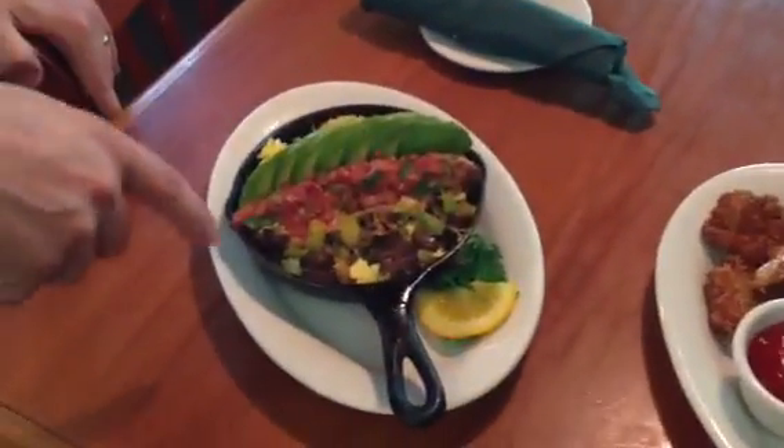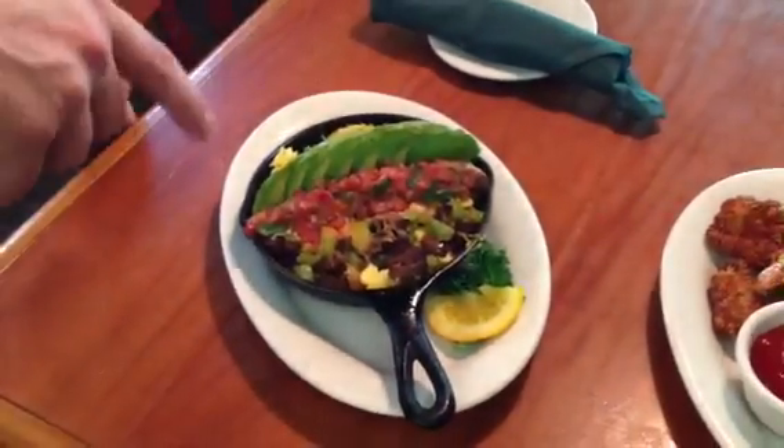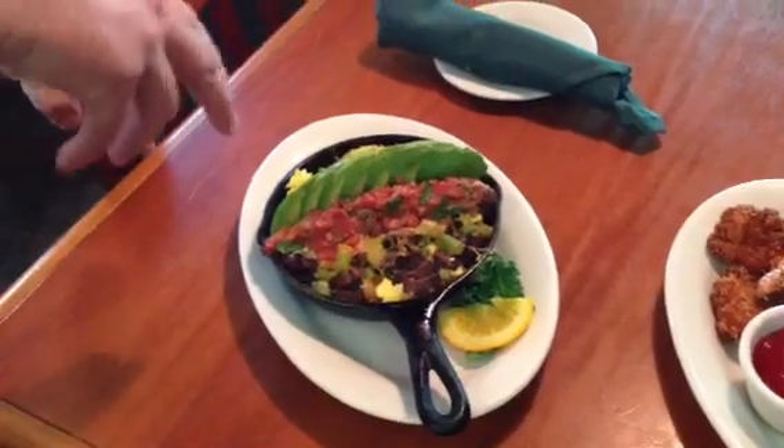Wow, those are great. Here I've got a Tennessee steak skillet. It's got grilled steak, scrambled eggs, our home fried potatoes topped with our homemade salsa and avocado.